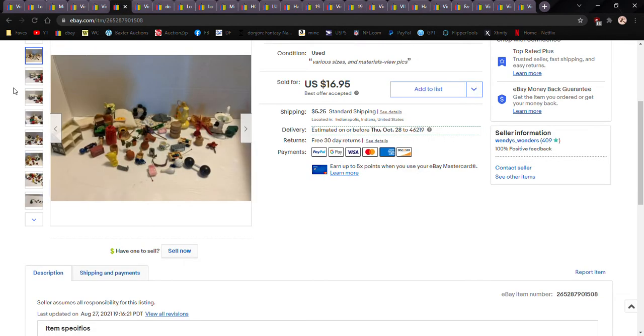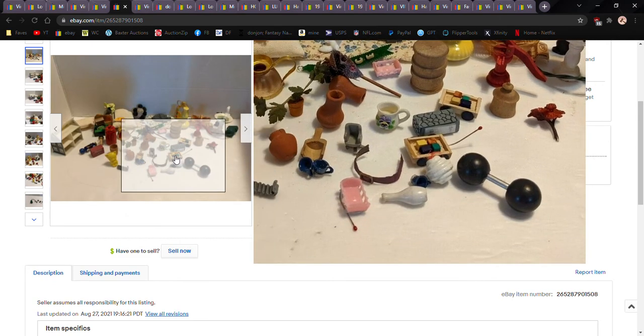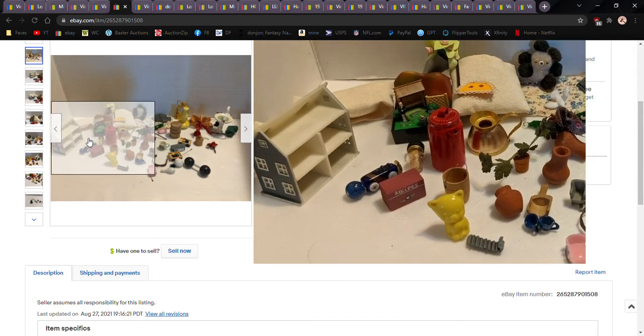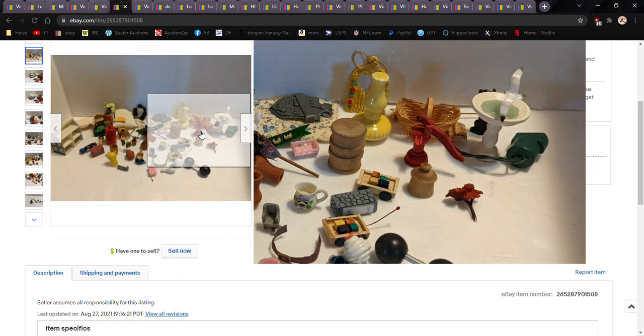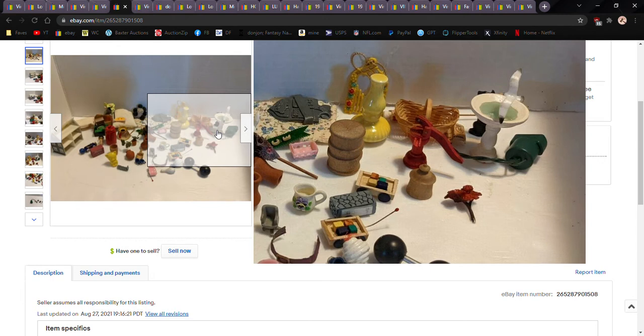Another lot of dollhouse miniatures — I had it at twenty dollars best offer and took a price of $16.95, which is a weird number to shoot me, but whatever. Just another mixed bag: a little teddy bear, a little recipe box, a dollhouse that goes inside a dollhouse, some handmade things including a handmade teddy bear, and that green thing with the wire is a Christmas tree light so you can light up your Christmas tree inside your dollhouse.